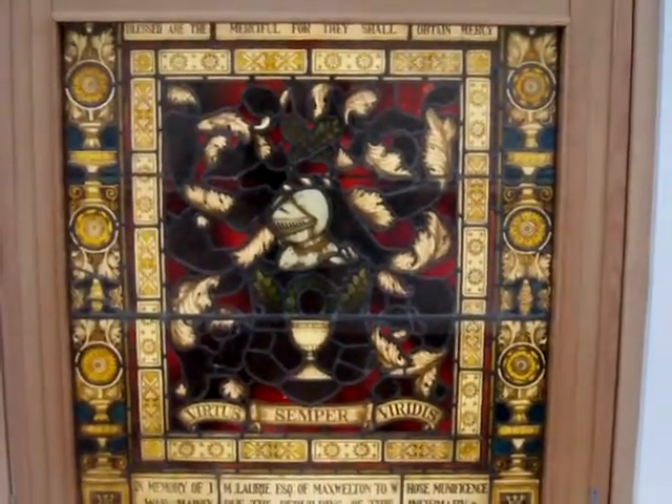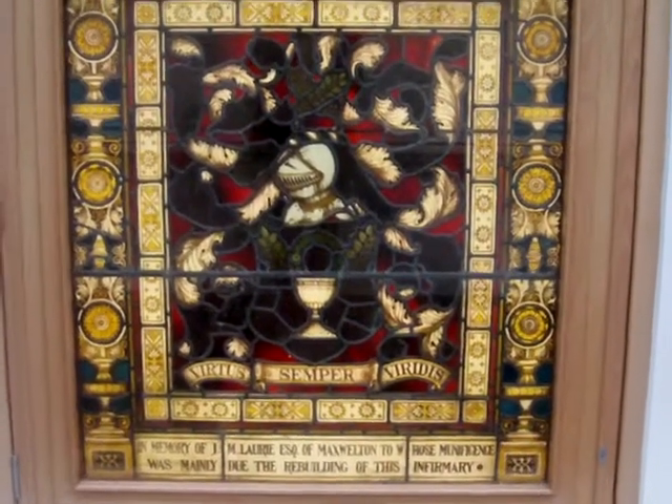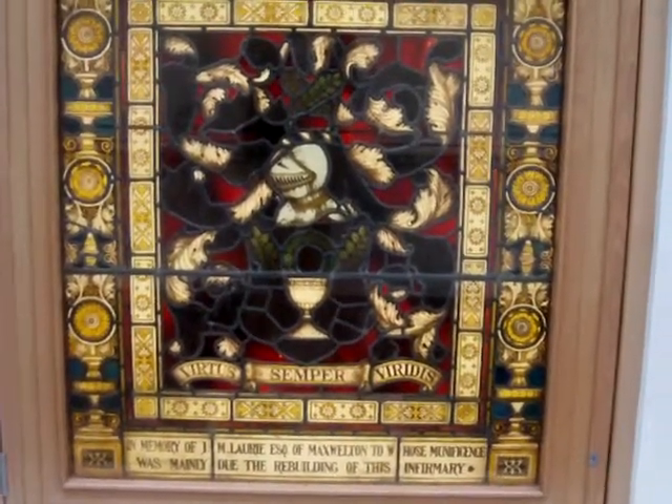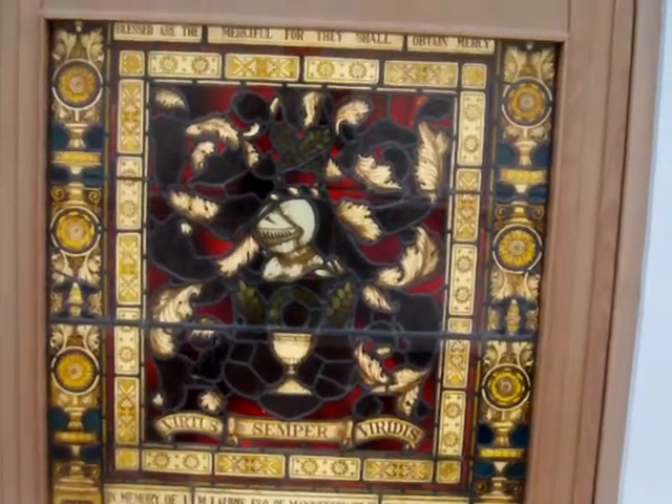There's a stained glass window in memory of J.M. Lorry of Maxleton, benefactor to the infirmary. And the second window.